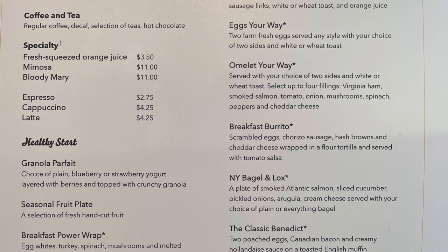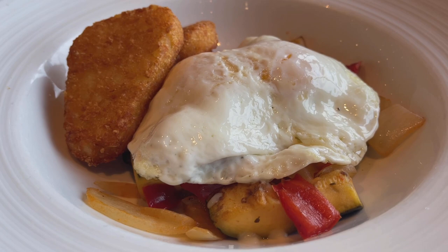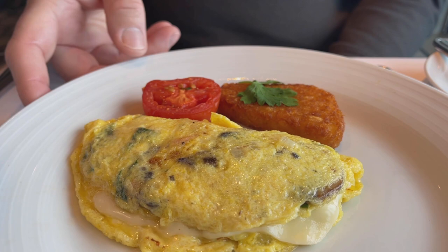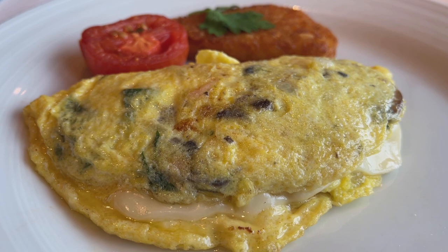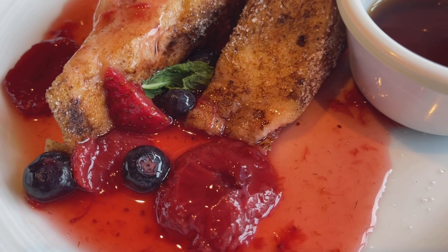Here is the menu to check out — lots of choices. Here is Paul enjoying his first cup of coffee. I ordered a couple of eggs, some roasted vegetables, and some hash browns to start my day. Paul ordered an omelet with some Swiss cheese and veggies, and of course a hash brown for him too. And here we have some French toast, raspberries, and blueberries with some syrup.